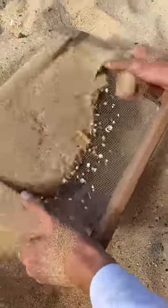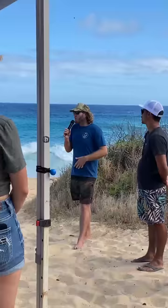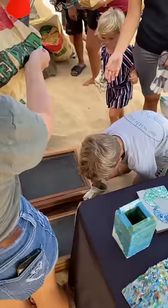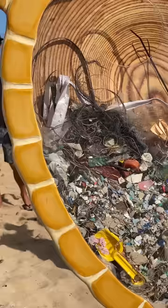Today, we're sifting sand to see what kind of treasure and trash we can find. Sustainable Coastlines Hawaii organized this awesome group of people, and we're all grabbing sifters to see what's hiding in the sand. Our main goal today is to fill up this turtle, which is an artistic piece showing what kind of things we find at the beach.